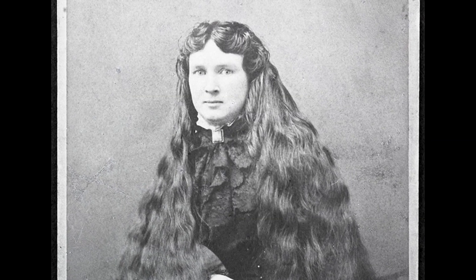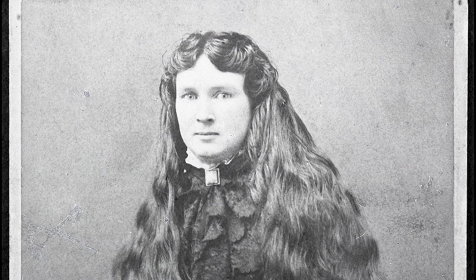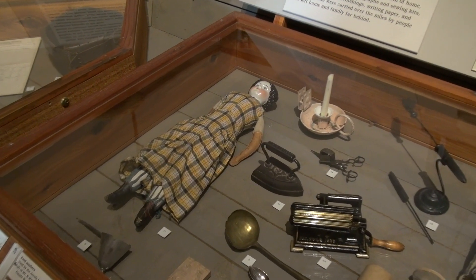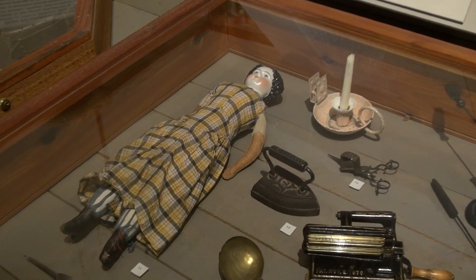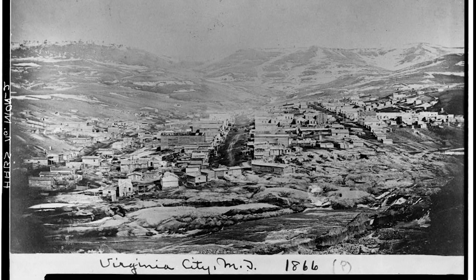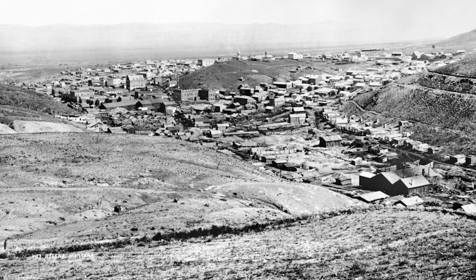Mary Ronan was nine years old when gold was discovered in Montana in 1862. She lived through an exciting time and left us a valuable record of what it was like to be a kid in the mining camps. Her family, like many others, lived in Bannock, then Virginia City, and then Helena, following the three great gold discoveries in those places.